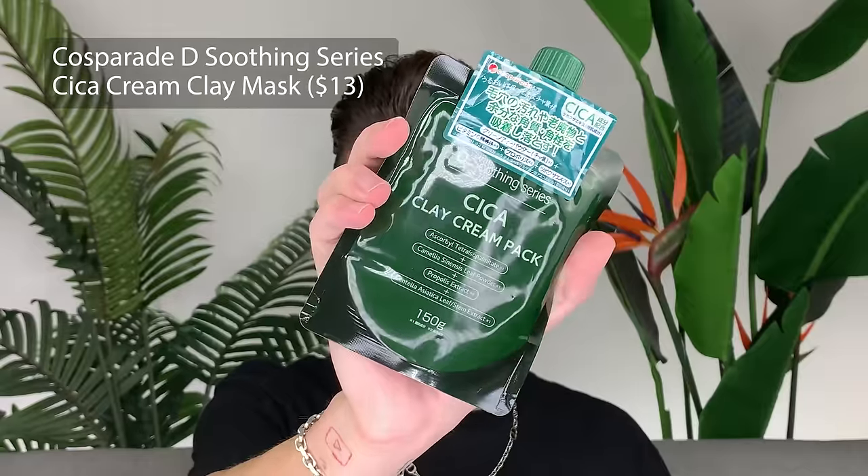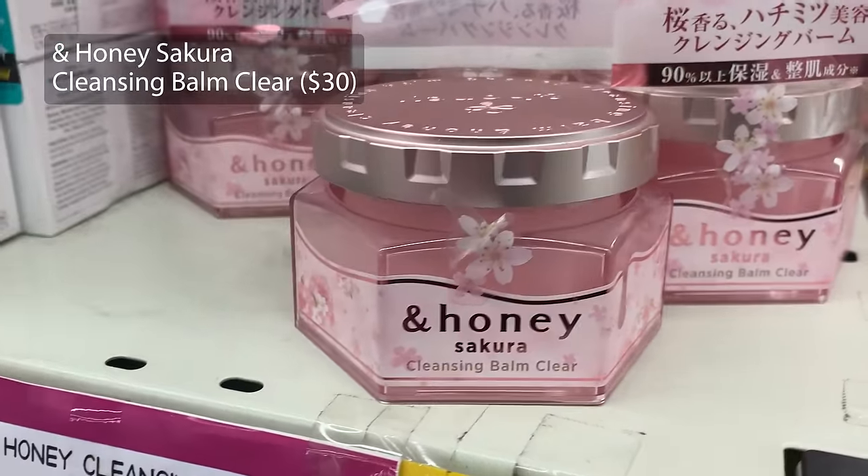I'm going to be doing a nighttime skincare routine. I did get the Cica Clay Mask, but I'll be honest — my skin has been really going through it. When I woke up this morning my skin looked really irritated, and because I'm introducing so many new products I want to skip what I can. I don't think a clay mask is the best idea right now, so I'll start with this adorable Ant Honey Sakura Cleansing Balm Clear.